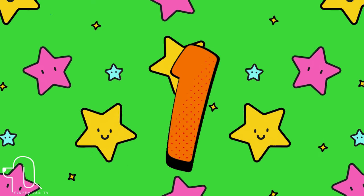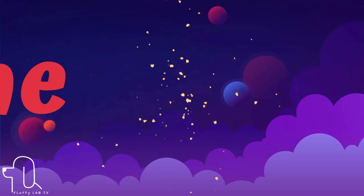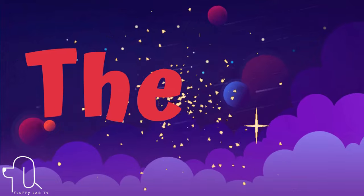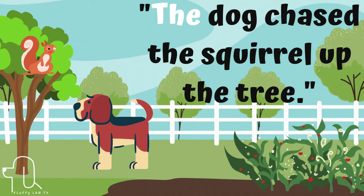Number 1. This sight word is 'the.' Let's use it in a sentence. The dog chased the squirrel up the tree.